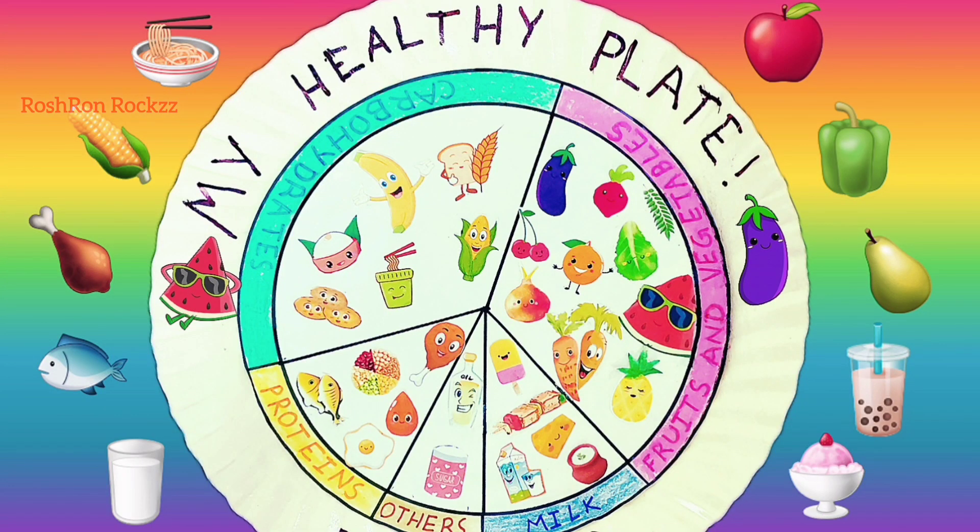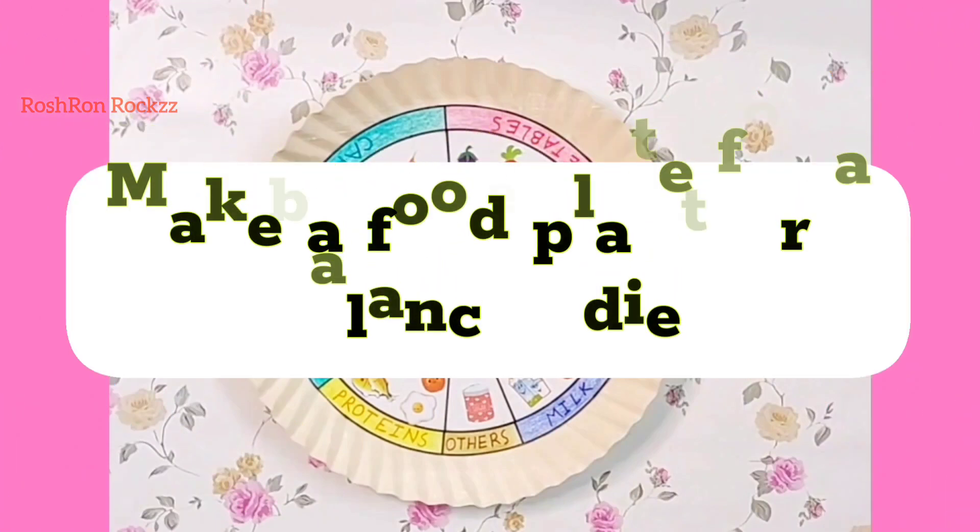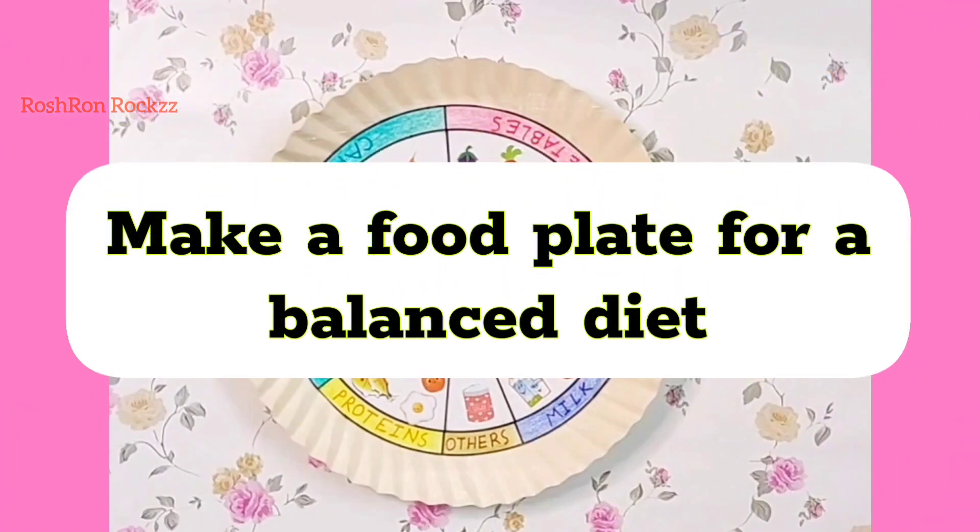Hello and welcome to Roshan on Rocks. In this video, I will be explaining my science project: creating a healthy food plate for a balanced diet.